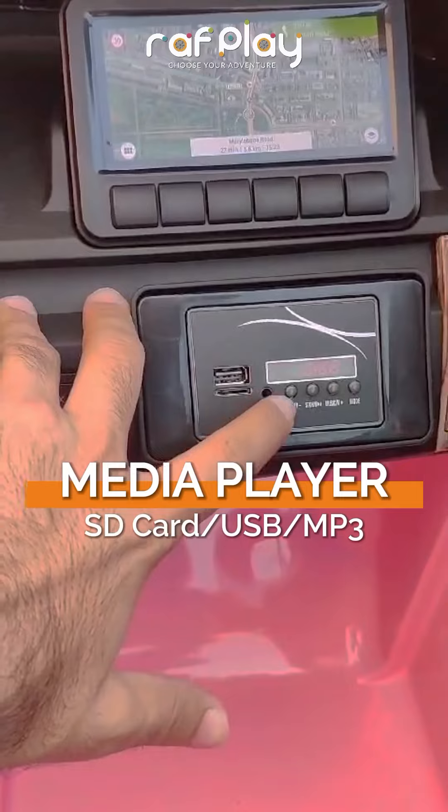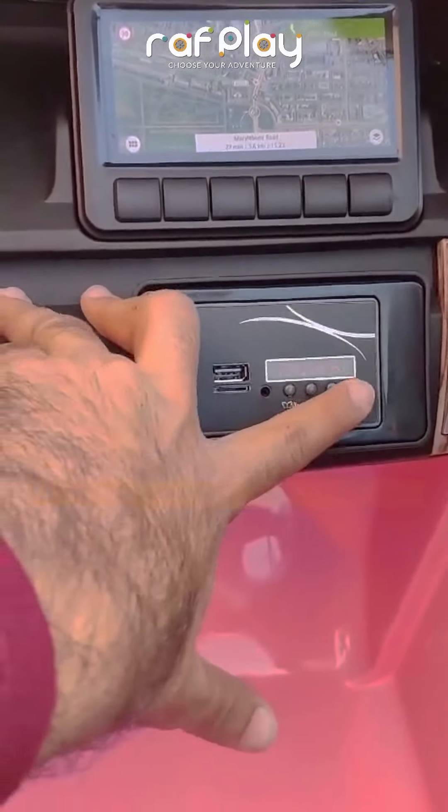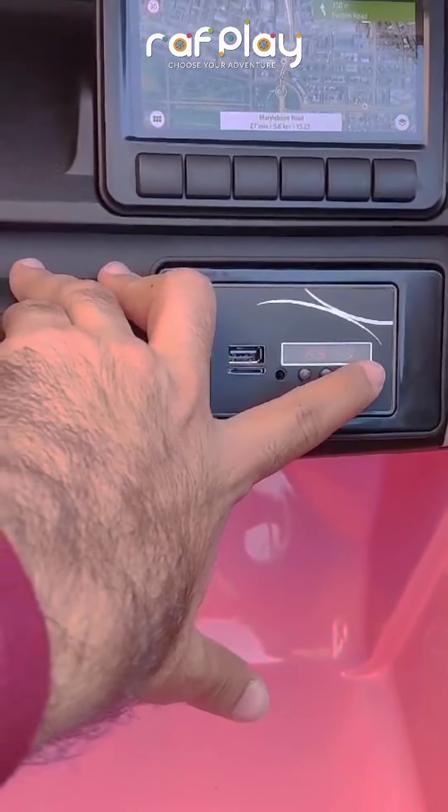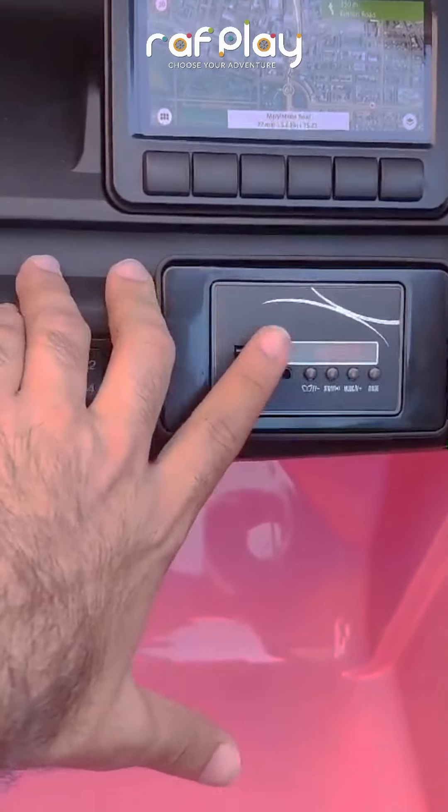It comes with a built-in media player, compatible with SD cards, USB drives, and MP3 players, so your little ones can groove to their favorite tunes while on the go.